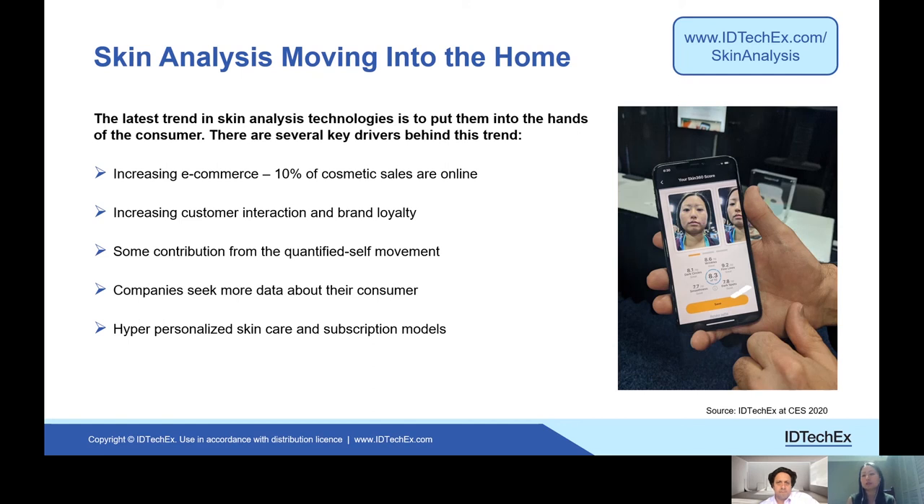That helps to increase basket sizes as well as to increase conversion rates. There are other devices that work to increase customer interaction and brand loyalty, so a person interacting daily with a branded app would receive direct marketing, for example. And of course, there's some contribution from the quantified self movement — the smart mirror shown on the previous slide falls under this category.